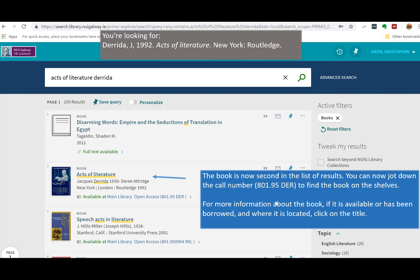You can now jot down the call number 801.95der to find the book on the shelves. For more information about the book, if it is available or has been borrowed, and where it is located, click on the title.